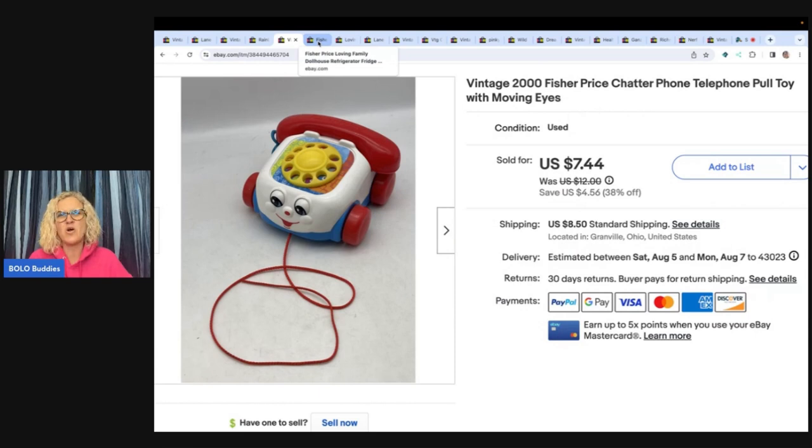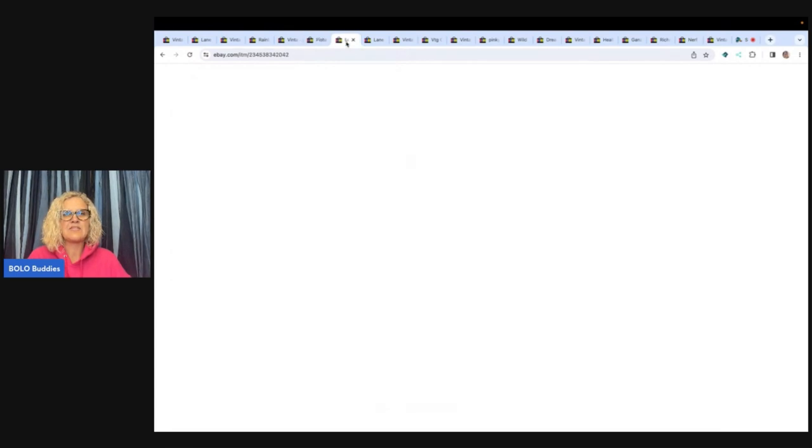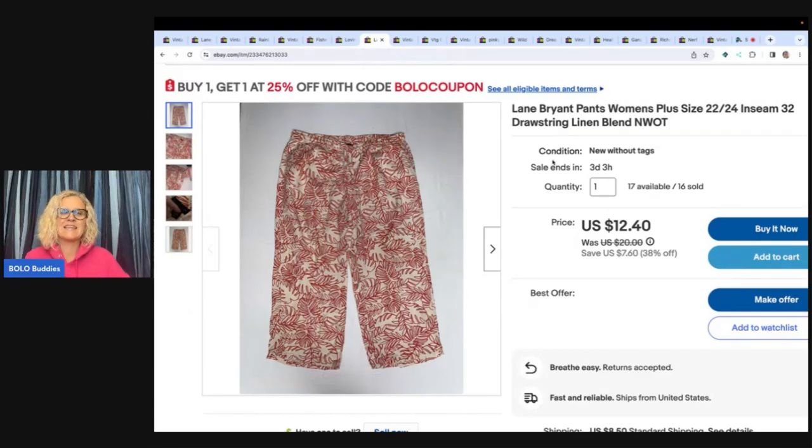Next is a Fisher-Price Loving Family dollhouse refrigerator and a Loving Family Mattel figure — a boy with an orange shirt and jersey ball cap from 2002. Somebody bought both for a total of $17.98 plus shipping. I used to do really well with the Loving Family line — I have maybe two totes full I need to list. I kind of feel the market is saturated right now, so I'm holding off and waiting to see if these items pick up again.